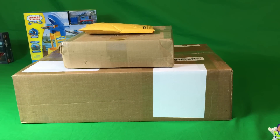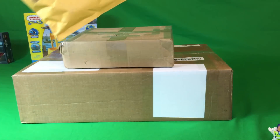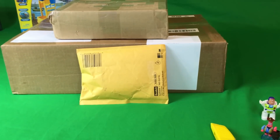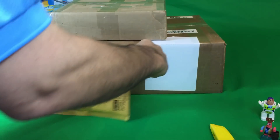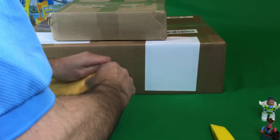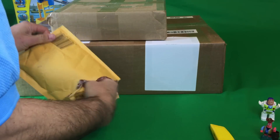So let's get to it. We'll start with the smallest one. As you know by the title, this is a space shuttle haul. So what kind of space shuttle could we have in this package? This is a padded envelope, and we will open it up.